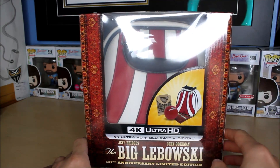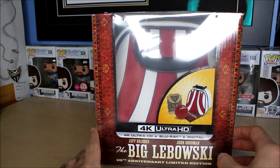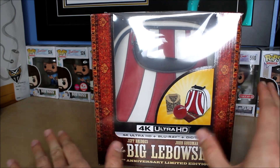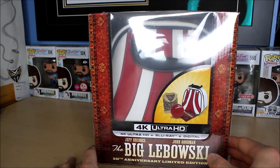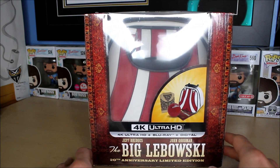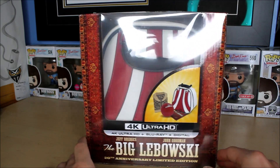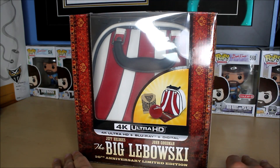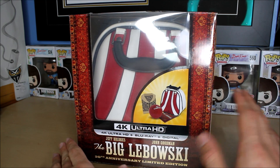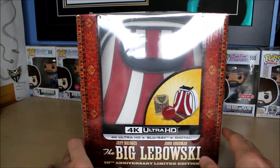I'll be giving away the digital copy that comes with this. To win, just be a subscriber to this channel and leave a comment below saying what your favorite part of The Big Lebowski is — or if you haven't seen the movie, just say so. Include your Instagram username so I can send you the code; if you don't have Instagram, just include whatever contact you prefer.